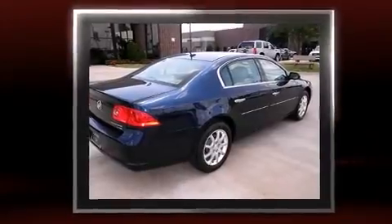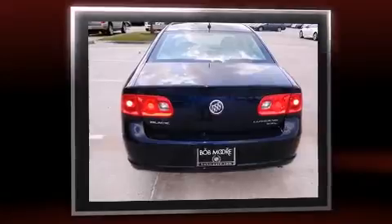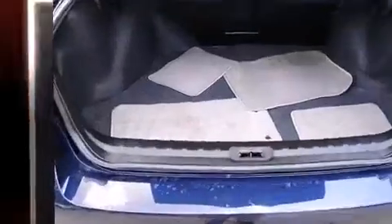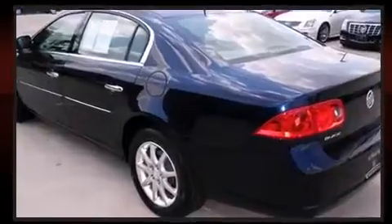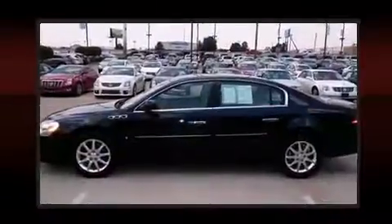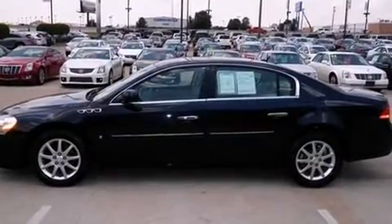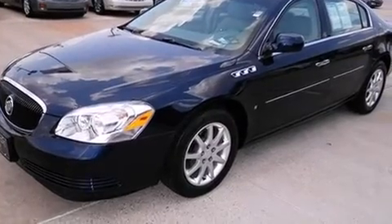Top features include power front seats, leather upholstery, front and rear reading lights, one-touch window functionality, a tachometer, a built-in garage door transmitter, automatic dimming door mirrors, and cruise control.